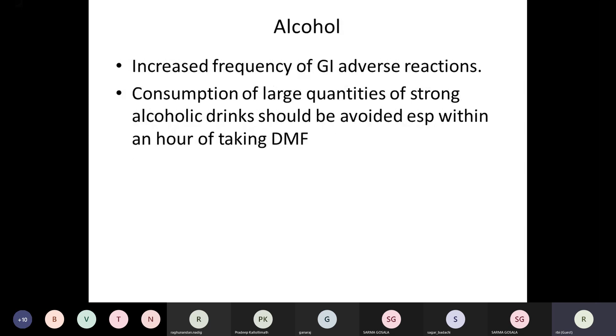Regarding alcohol: methanol is one of the metabolites of DMF, so one needs to be careful when on DMF and consuming alcohol due to increased GI adverse effects. If someone consumes large quantities of highly concentrated alcohol, they are likely to have more GI side effects. If someone is particular about drinking, a gap of about an hour between alcohol and DMF should be advised.